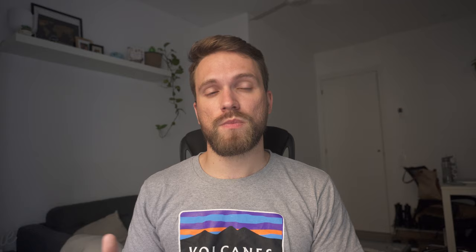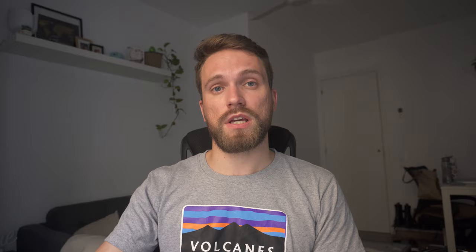Revolut also allows you to make investments into stocks and crypto. I'm not saying it's the best account for investments in terms of fees — I can make a comparison video if that's something you're interested in, let me know in the comments down below. But I think it's a great way of getting into the habit of investing and putting money aside, as a lot of people have a lot of fear when they're starting out with investments.